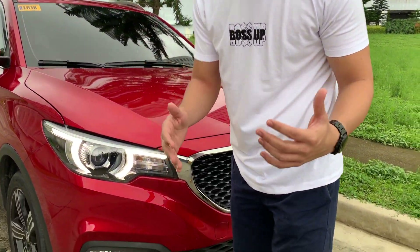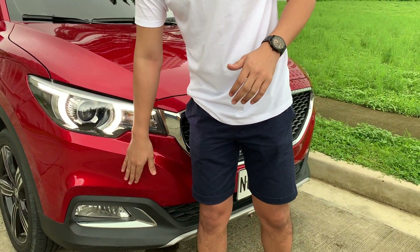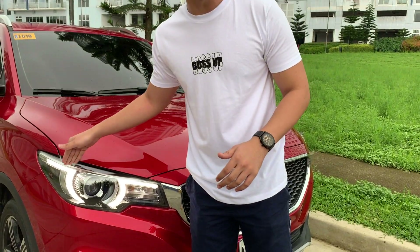Meron din siyang fog lamp dito sa may baba. And this halogen lamp or daylight lamp is also for the security ng mga drivers na gumagamit ng MG CS.